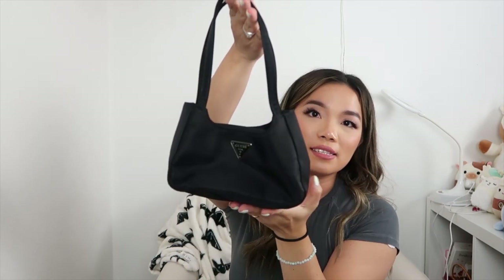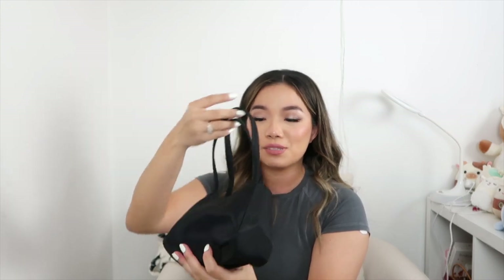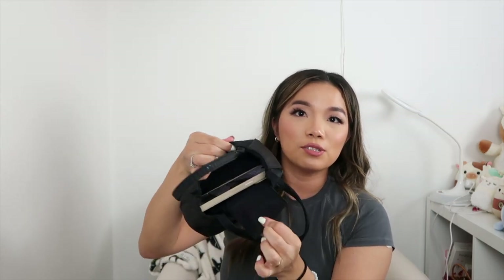Another Guess bag that I love — I love their vintage bags. This one is a mini nylon bag, super tiny. It's about the size of my face next to it. You can't fit a lot in here, but I tested and my iPhone 14 Pro Max actually fits with some space, so you could add a small wallet too.